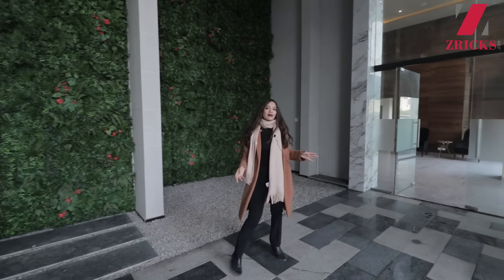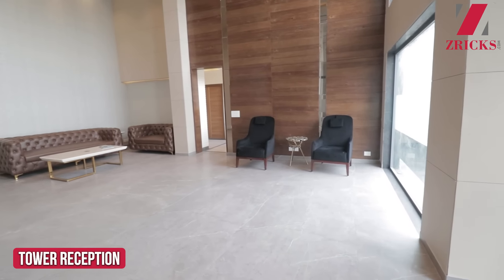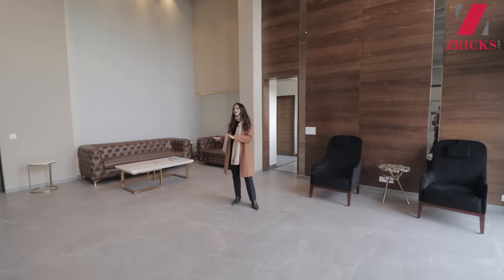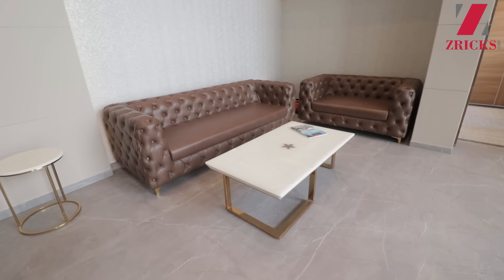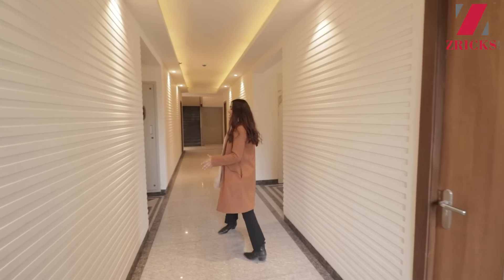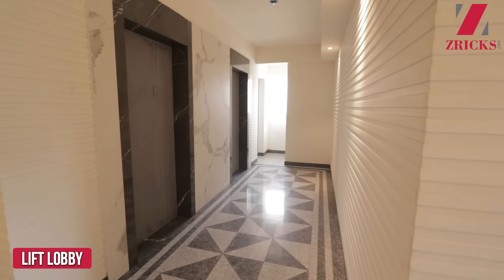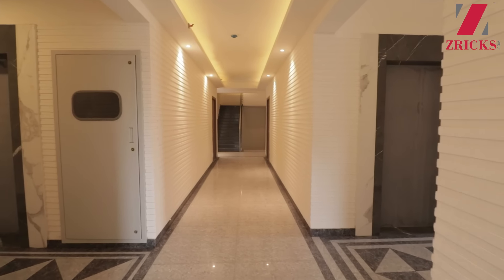On my left-hand side is the reception. You might have noticed that the reception and the lobby are double-height. This is a beautiful reception where your friends and family can wait for you comfortably, and the walls are covered with beautiful wallpapers. In the lift lobby there are going to be three elevators — one for service and two for residents. There are also water sprinklers, smoke detectors, and firefighting systems for your safety.